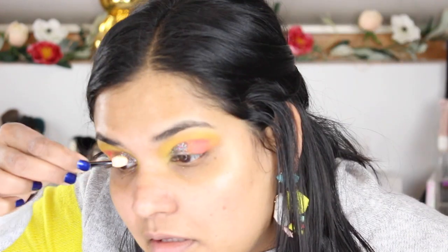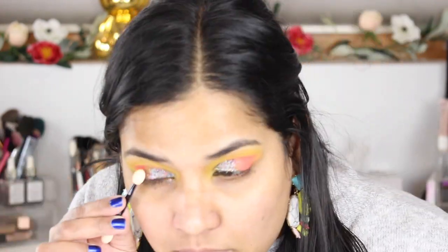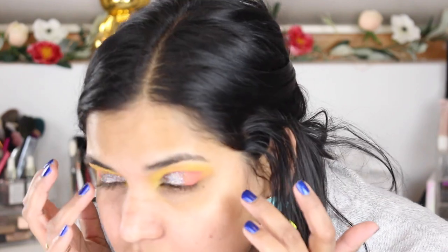I went in with one of those disposable wands, but the glitter wasn't cooperating — I like to have an even amount of glitter all over my lid, and it was falling all over my face. It just wasn't working out for me today. I kind of just went with it, wiped off the fallout, and here is the finished look.